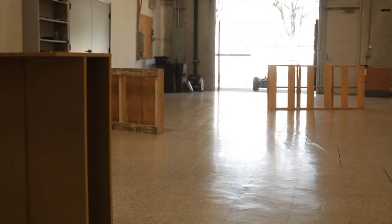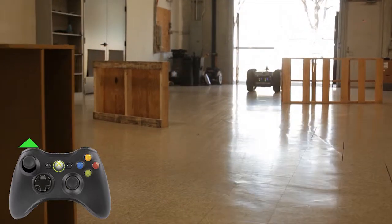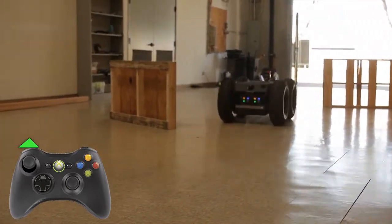Behavior Profiles. In this scene, the operator is driving the robot forward with the joystick pushed all the way straight forward.